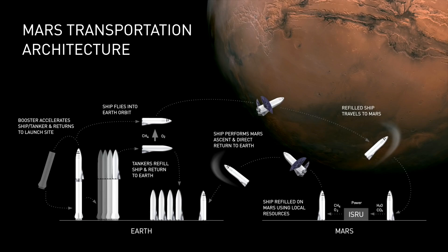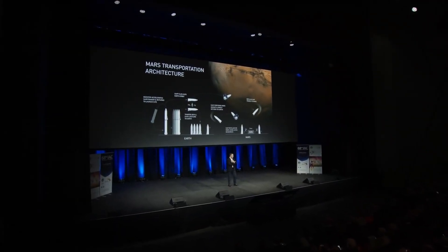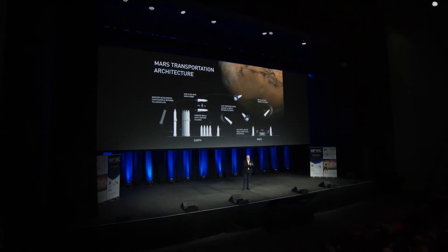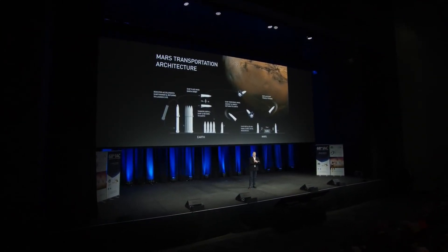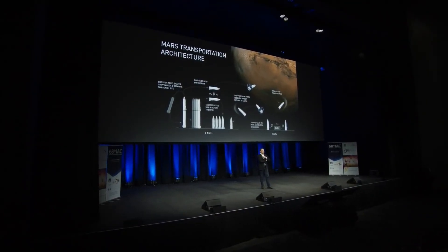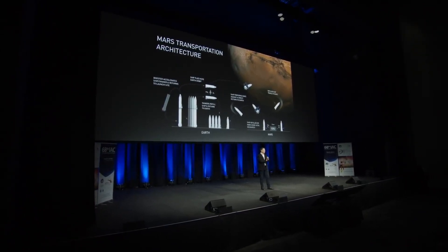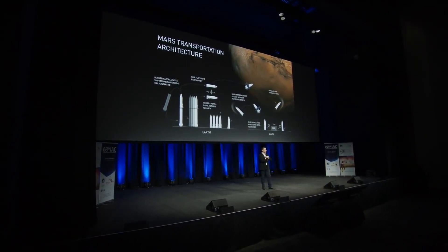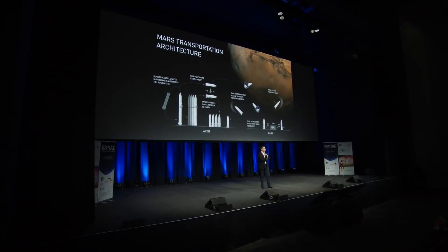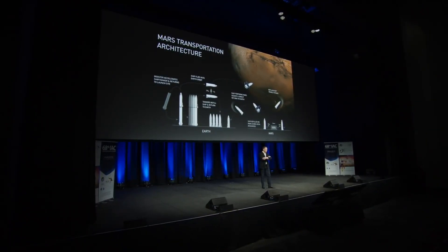Sometimes I get criticism: why are you using combustion in rockets when you have electric cars? Well, there isn't some way to make an electric rocket — I wish there was. But in the long term, you can use solar power to extract CO2 from the atmosphere, combine it with water, and produce fuel and oxygen for the rocket. The same thing we would do on Mars, we could do on Earth.